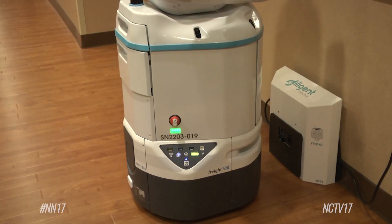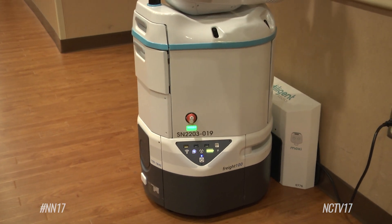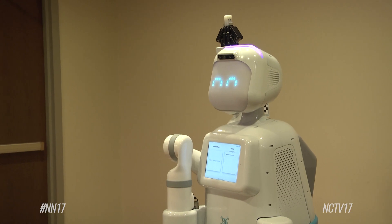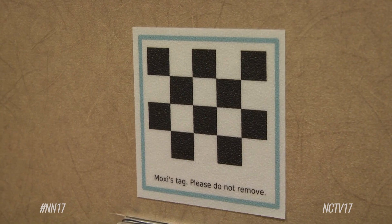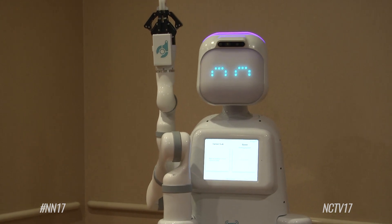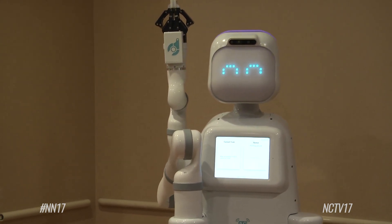Moxie can dock herself to charging stations located throughout the hospital and can run for about six to eight hours before needing a boost. She has her own key card to open doors and some built-in audio prompts to get where she needs to go. Can you call an elevator going down, please?